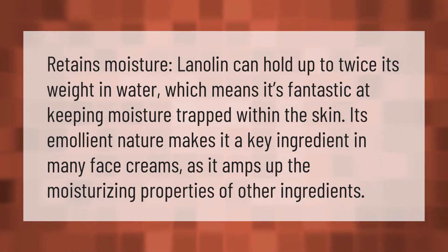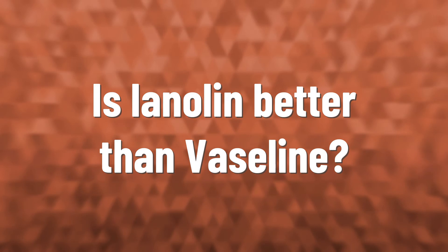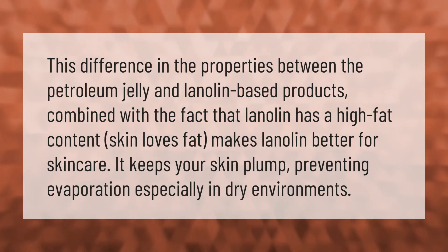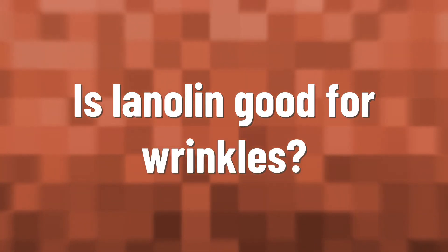The difference in properties between petroleum jelly and lanolin-based products, combined with the fact that lanolin has a high fat content — and skin loves fat — makes lanolin better for skincare. It keeps your skin plump, preventing evaporation especially in dry environments.